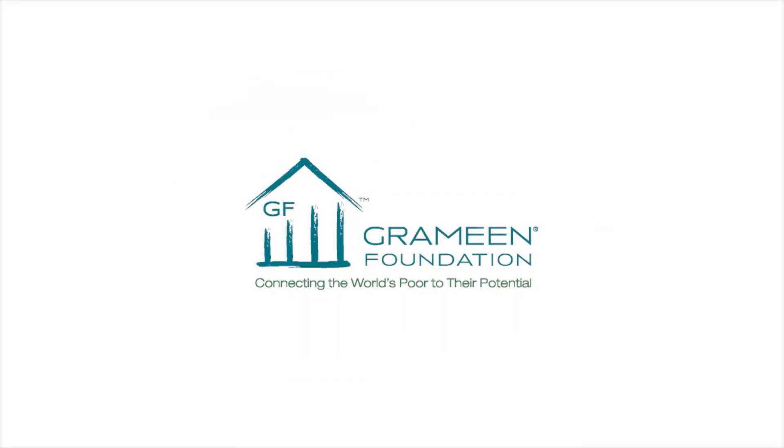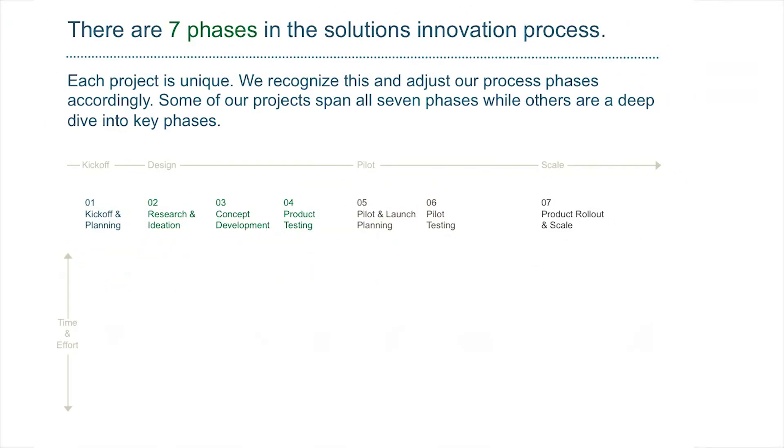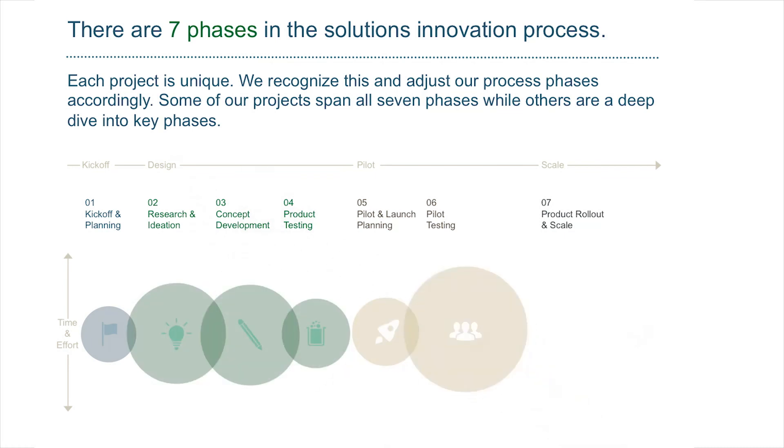Grameen Foundation created the solutions innovation process to test and scale the next generation of product and channel innovations that reach mass market with commercial benefits for scaling partners and social benefits for poor users. The user is at the center of this process. Design isn't only about the user — it's about finding the sweet spot, that ideal balance between desirability, viability, and possibility: what is desirable from a user perspective, viable from a business perspective, and possible from a technical perspective.